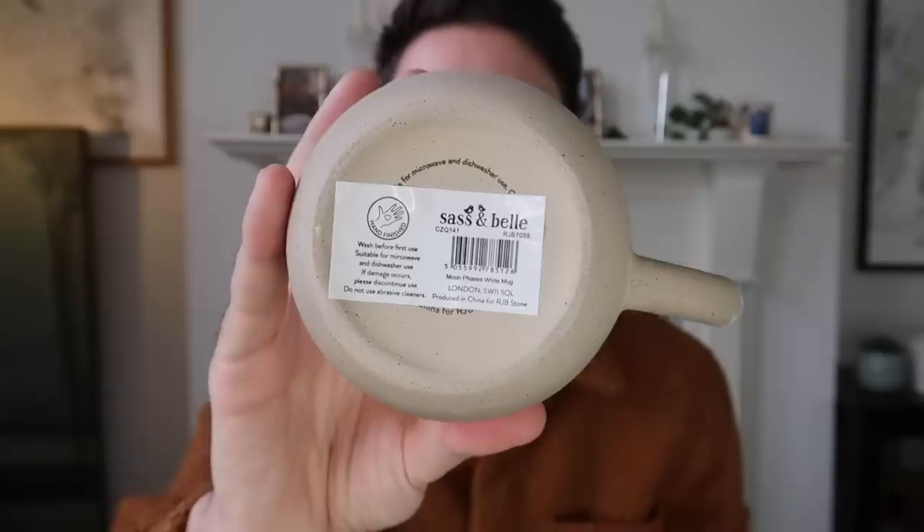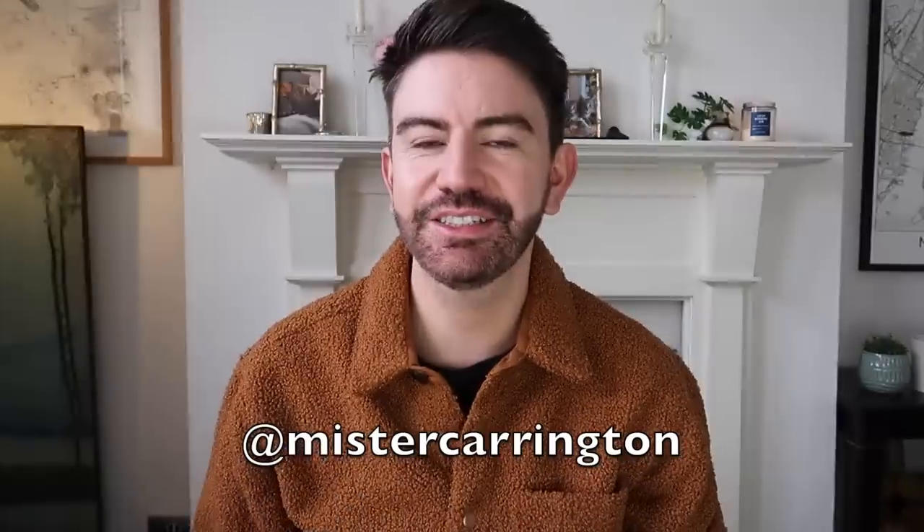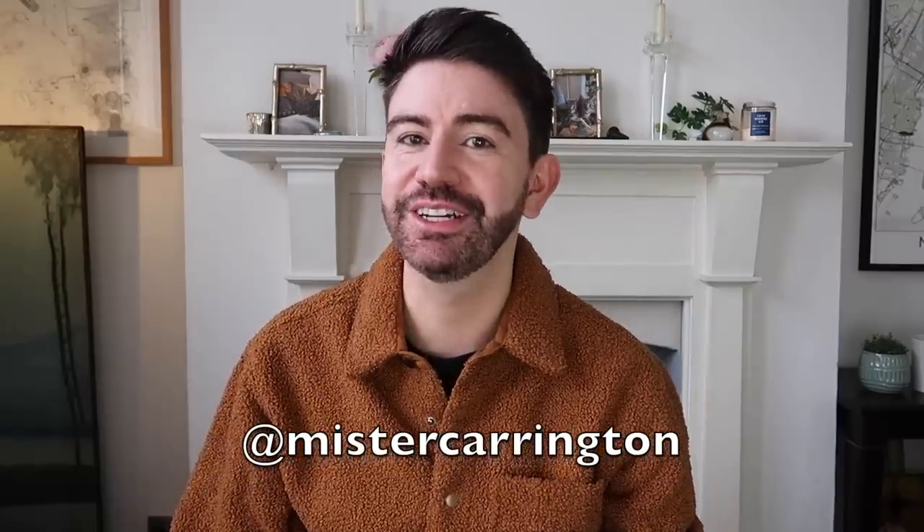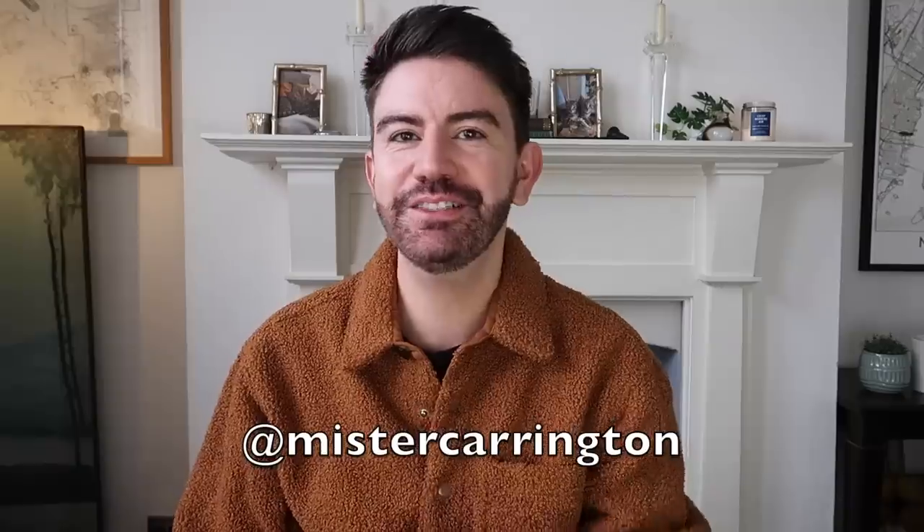In store I spied these rather fabulous mugs. I was very excited because these are by the brand Sass and Bell. I actually popped into their shop recently in Covent Garden - if you follow me on Instagram you will have seen the things I spied there on my stories. This was £3 in Poundland for a Sass and Bell mug, which is really good going - they're quite pricey in the store. It says hand-finished and dishwasher and microwave suitable. You could pop that into one of those boxes and you've got a gift there for £4. Put a bit of tissue in there - it's a lovely present.